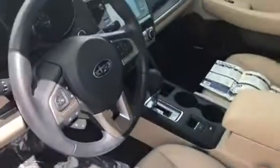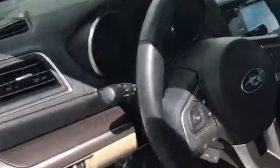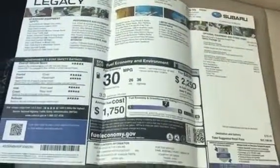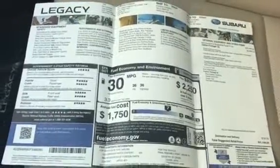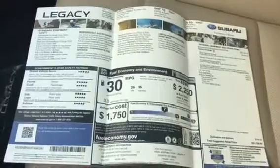There's the interior. It does have navigation and a Harman Kardon sound system. It does have a sunroof as I mentioned. Here's the original window sticker in the vehicle. Backup camera, which is really nice to have as well.